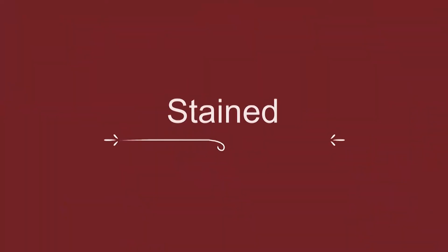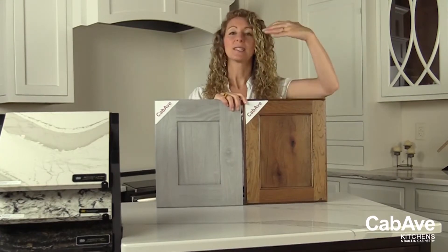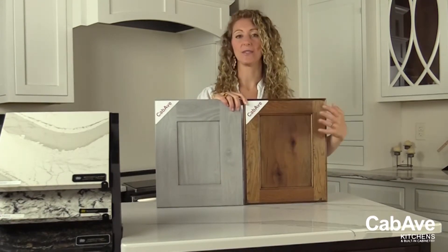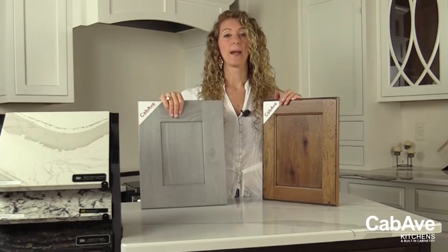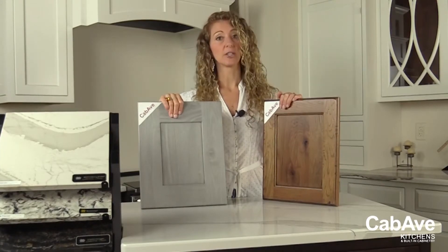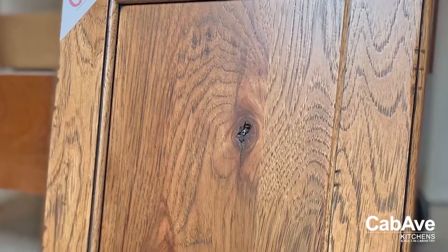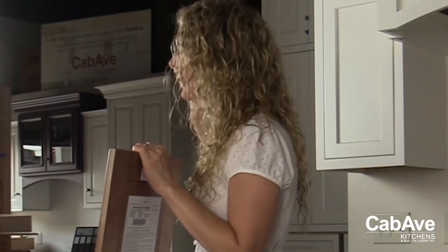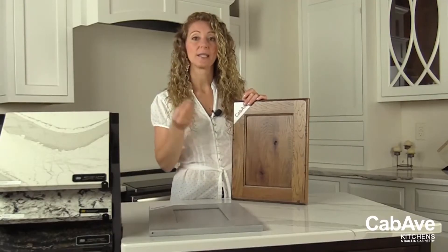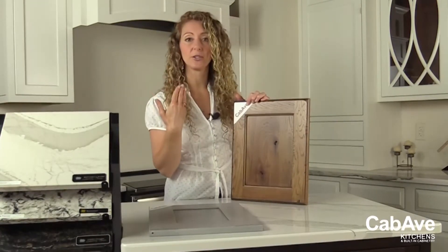The fun thing when looking at stained cabinetry is the grain. You will see grain through the stain — that's the whole beauty of going with a stained finish. With stained cabinetry you will see wear and tear a lot less. Here's the trick: stained cabinetry has grain, and our human eyes are always looking for fun things to look at. With stained cabinetry there's lots of interesting things to catch your eye on the door without you even realizing it.